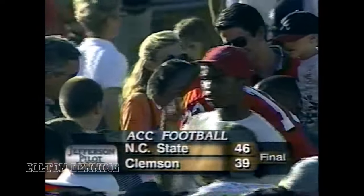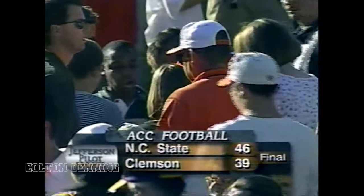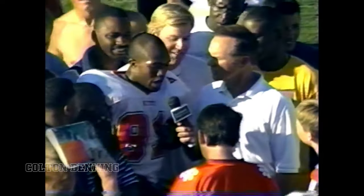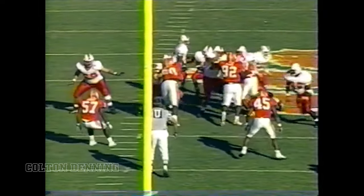Let's go down to Charlie Frederick, standing by with a man from Gibsonville, North Carolina — Torrey Holt, who had a big day today. Torrey, two minutes to go in the ball game, you guys are down — any question in your mind that you're going to be able to pull the game out? We practiced this all year. Guys stepped up and did a good job — Ryan Hammer, Chris Coleman stepped up. Jamie did a good job back there and we were just moving the ball successfully on them today.